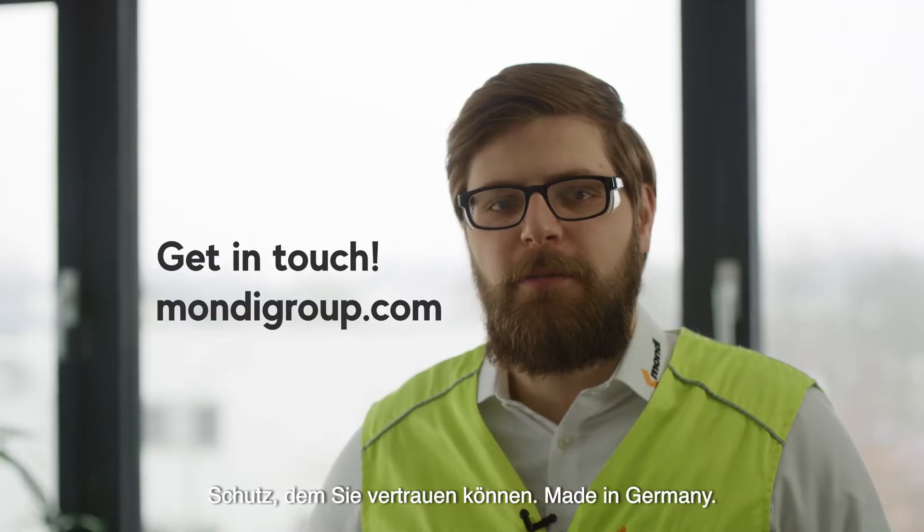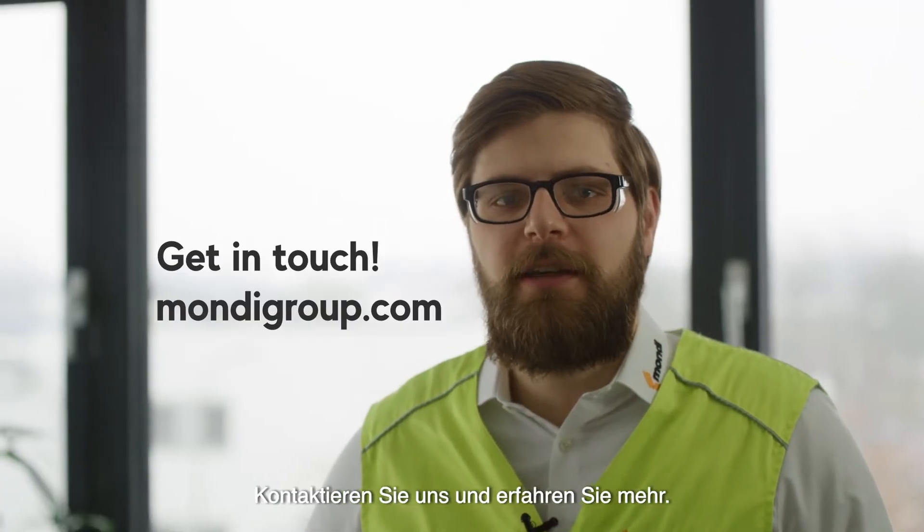Protection you can trust. Made in Germany. Get in touch with us and learn more.